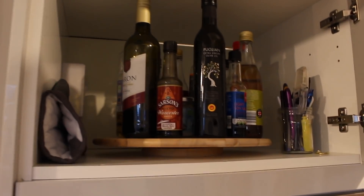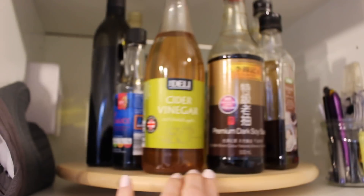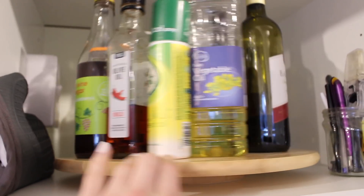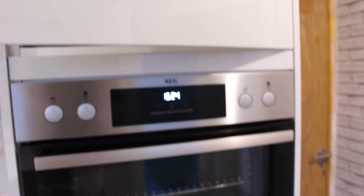Another handy thing up here is called the Lazy Susan — this one I got from Ikea. It's just my oils and vinegars, anything I might want to quickly grab and put into a pot while I'm cooking.